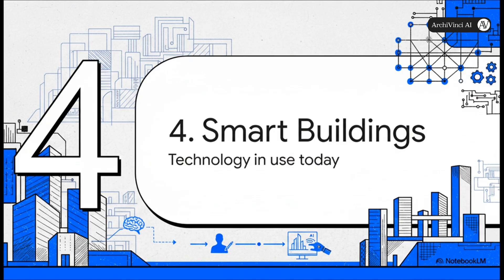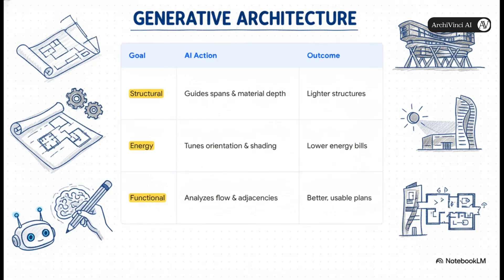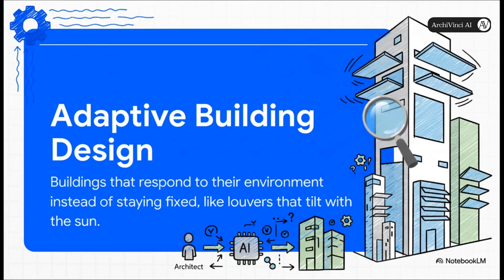Let's shift gears from theory to reality and see how this technology is creating smarter buildings in the real world right now. This table really breaks it down nicely. On the structural side, AI is guiding beam placement to create lighter buildings that use less material. For energy, it's fine-tuning the building's position and shading to slash energy bills and improve natural light. For the functional stuff, it's analyzing how people use the space to create more intuitive floor plans. Put it all together and you get adaptive building design — buildings that are no longer static boxes, but dynamic systems that respond to their environment, like louvers that tilt to follow the sun or ventilation that adjusts based on occupancy.